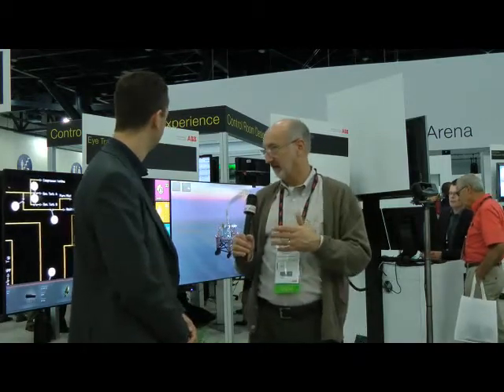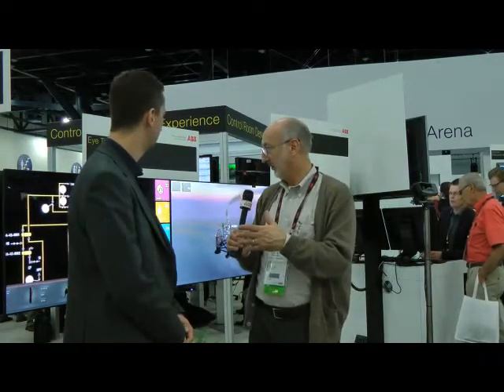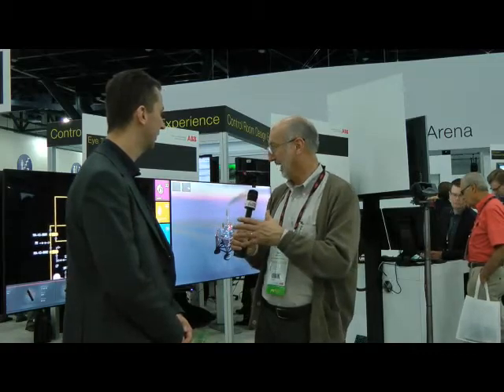We're in Houston at the 2012 ABB Automation and Power World. Last year we were at this event in Orlando and you had some pretty interesting things coming out of your corporate development group in Sweden. Magnus Larsson, you're kind of overseeing that group over there. Tell me a little bit about this rather interesting combination of HMI and video game here behind me.